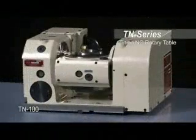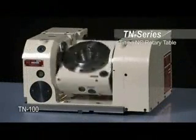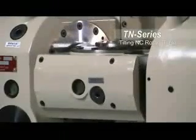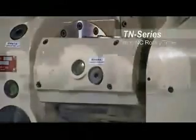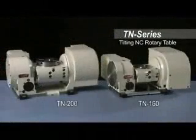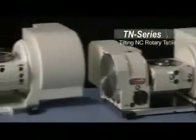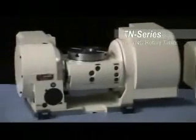The TN Series rotary tables are the most advanced tilting tables available. The TN Series tables feature newly developed high-power double-piston pneumatic clamping and allow for high-speed, high-accuracy, continuous five-axis machining.